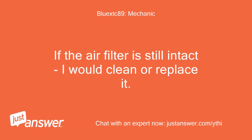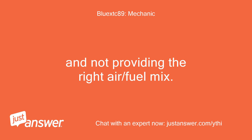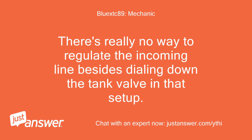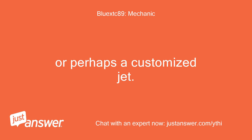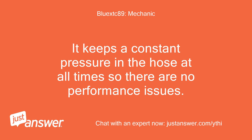If the air filter is still intact, I would clean or replace it. If it is run without one, yes, high dust could contribute to the issue, gumming up chokes etc. and not providing the right air/fuel mix. There's really no way to regulate the incoming line besides dialing down the tank valve in that setup, or perhaps a customized jet. The purpose of the load block is to regulate the flow of gas to the machine so it is always constant, keeping a constant pressure in the hose at all times so there are no performance issues.